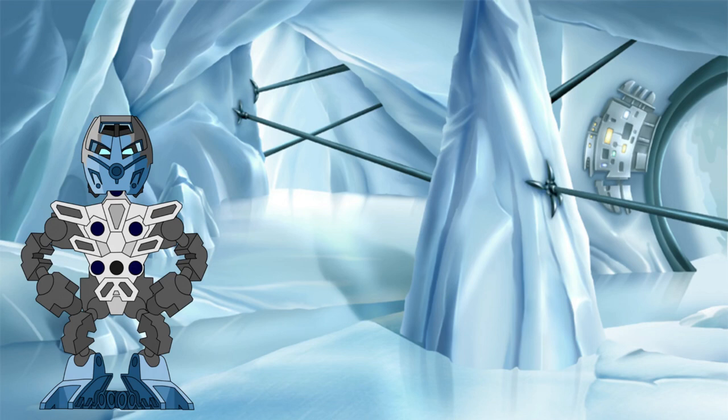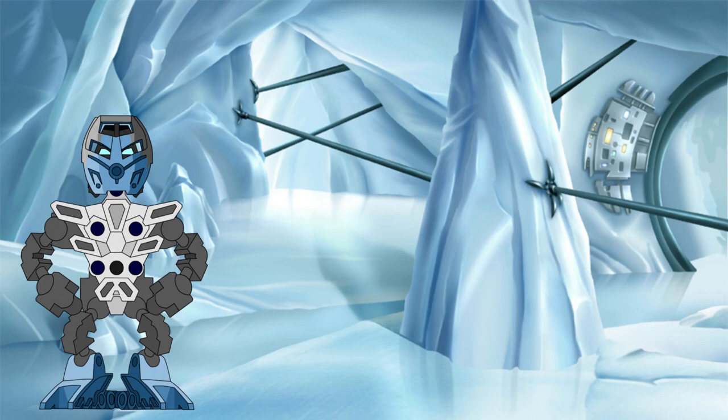Oh, you're still here? Well, given that you stuck around to the end of the video, here's what the calculations of the mass would be if the GSR was the Farshtey size — as I'm sure a lot of you would be quite disappointed if I didn't at least show that as well.